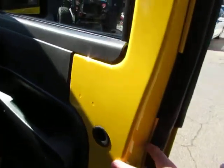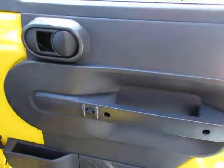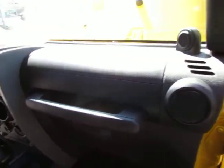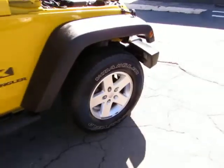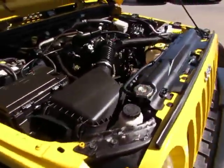Every vehicle here at Auto Selection of Charlotte is certified, so you get an additional 125-point certification inspection at no additional cost. Let's take a look under the hood — sounds very healthy.